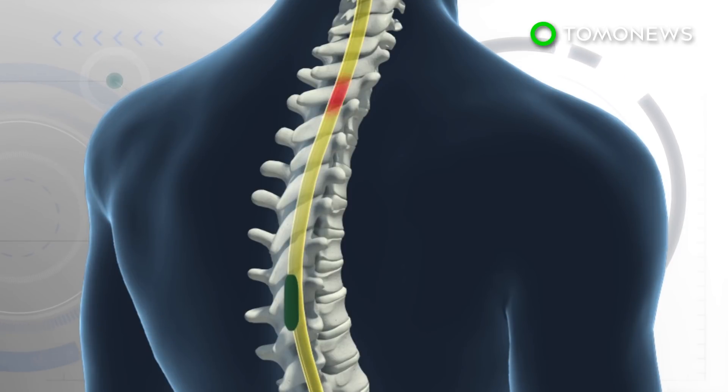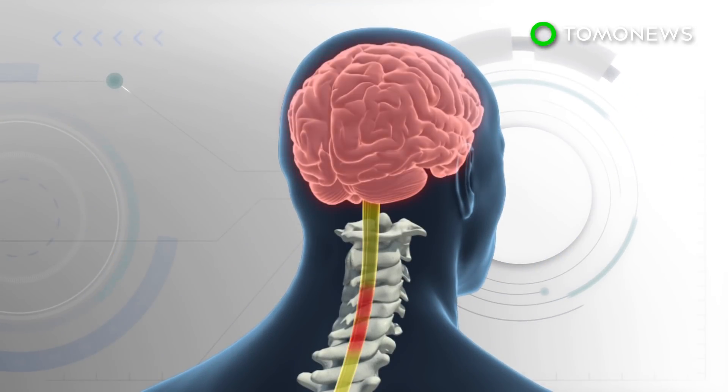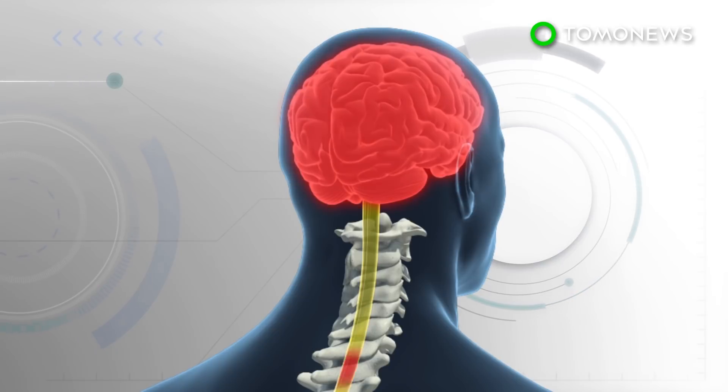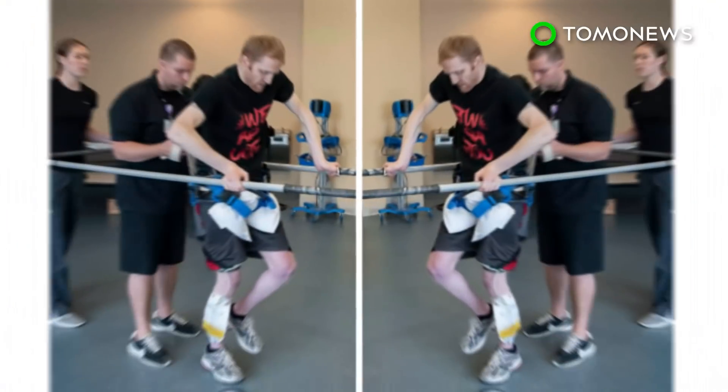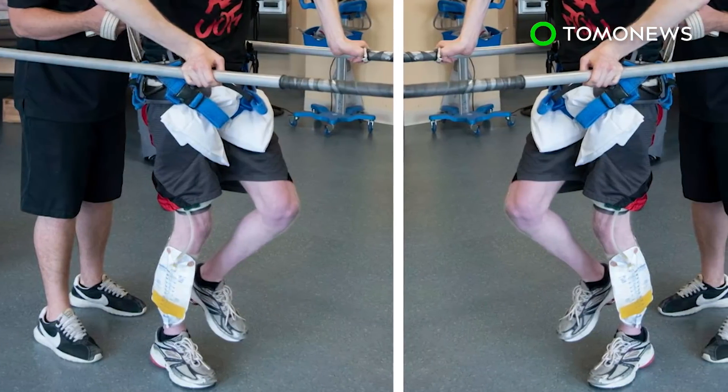The device itself does not move the legs for the person; however, it enables the neurons and nerves to be stimulated and receive signals the brain used to send before the patients became paralyzed. The device has the ability to be turned on and off by the touch of a button.